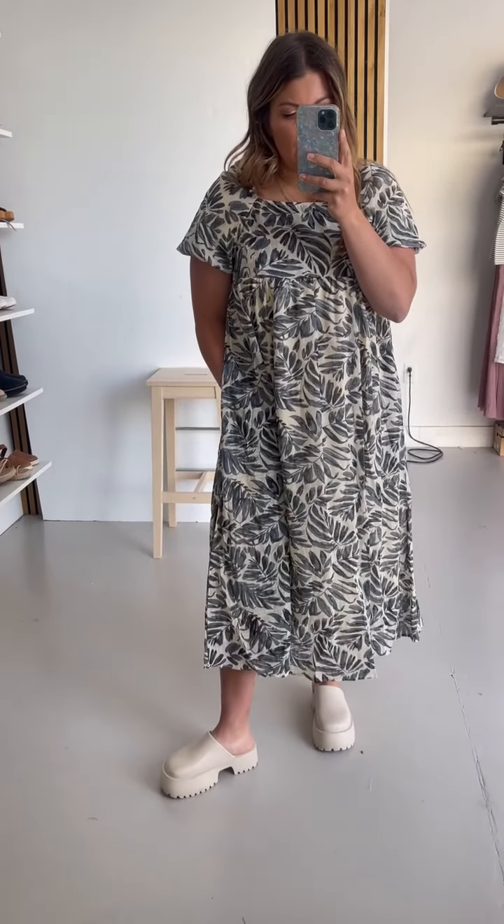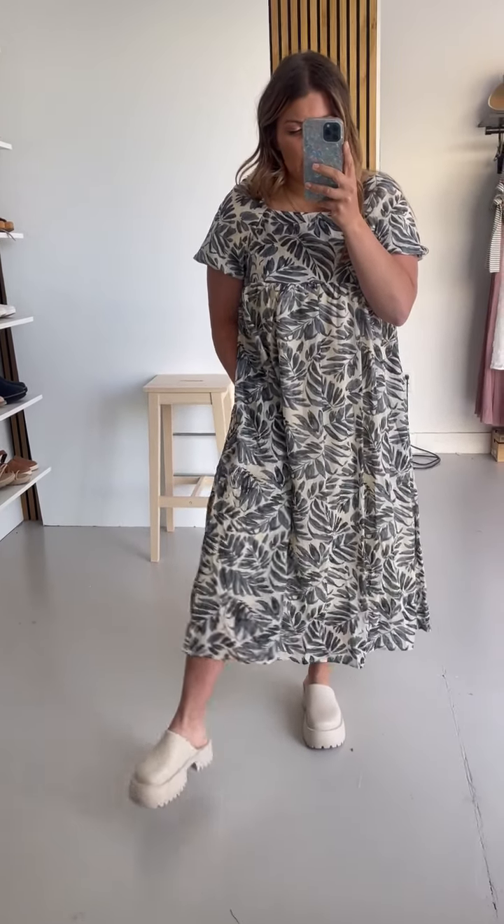I have it paired with a little bit more of a funky shoe, but you could easily throw on a sandal and dress it up a little more.